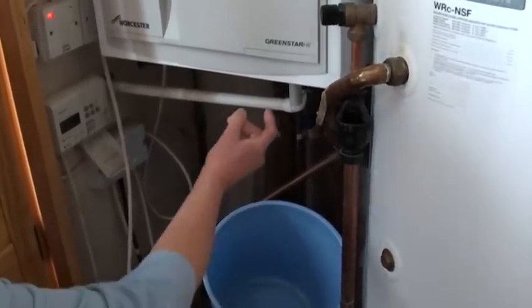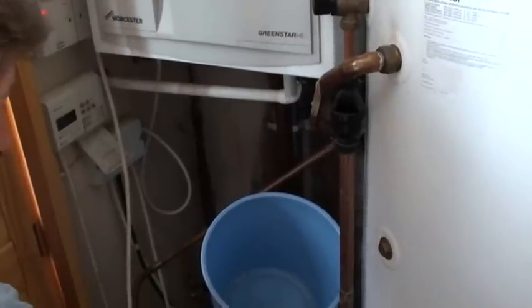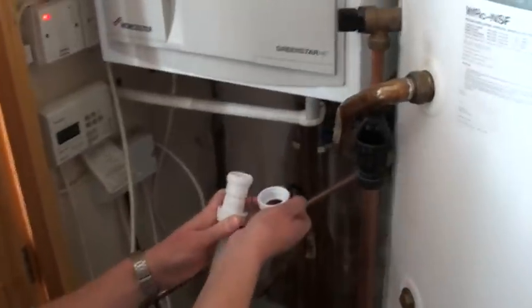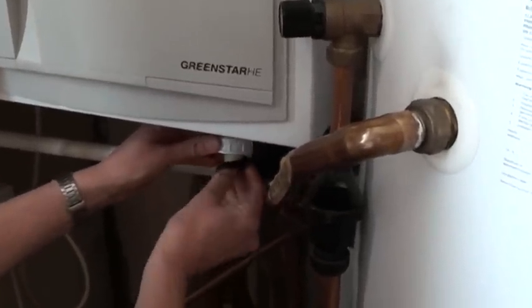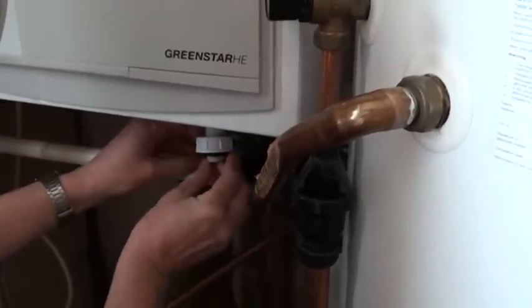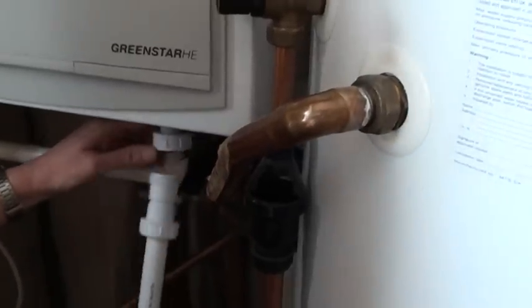So this is a compression joint. You slip that up there with the washer on it like that. This is the overflow pipe.